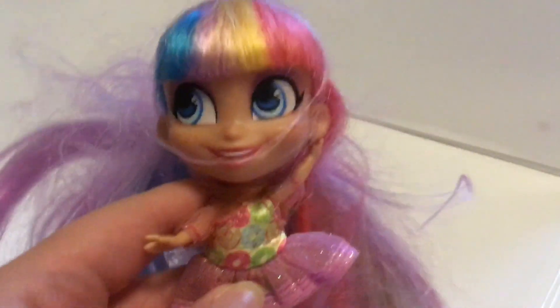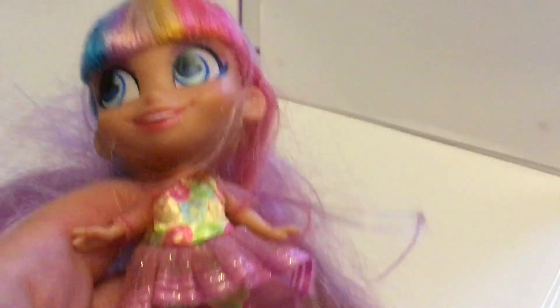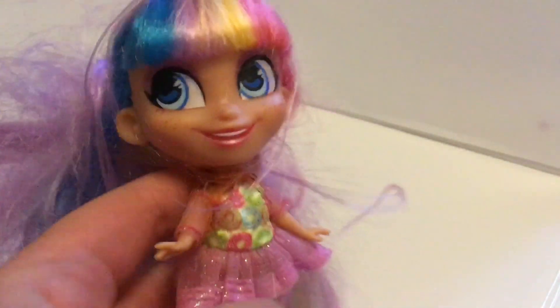Then I got this Hairdorables Longest Hair Ever Rain. Unfortunately her hair is not in great condition — it's going to need a lot of work. But the doll herself is in good shape and she has her little outfit. I really wanted this doll but she did retail for £20, which I thought was quite expensive, so I didn't end up getting her. But I'm really glad I have her now.